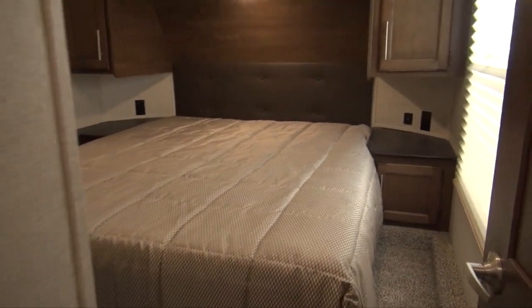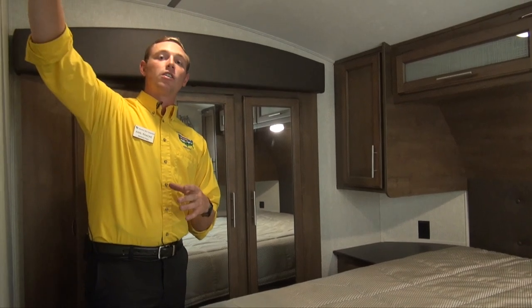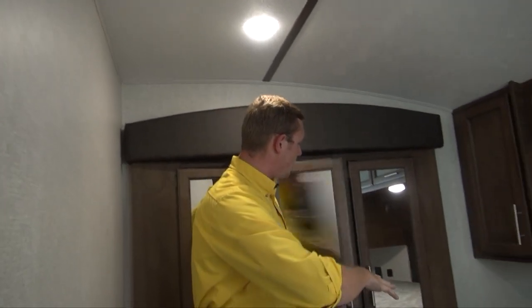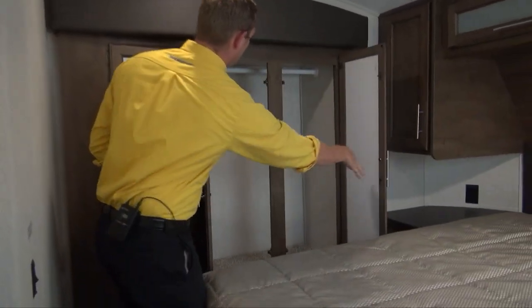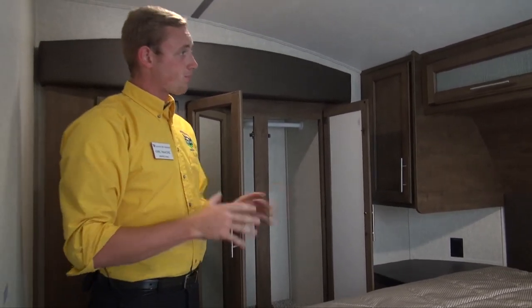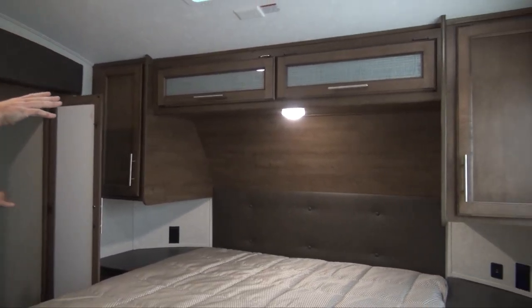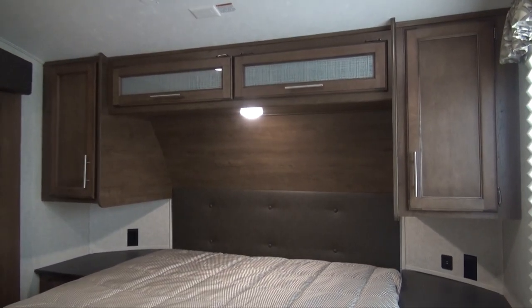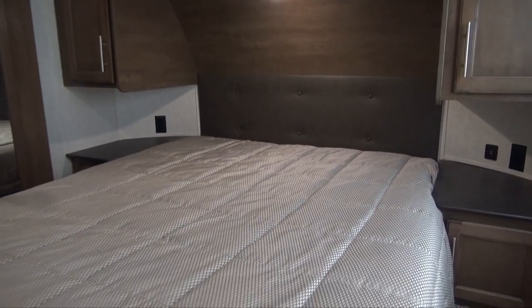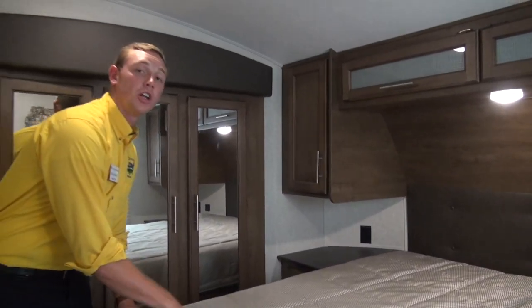Coming into the master bedroom, this is a great space with everything you need — TV hookups up high, plenty of wardrobe space that's pretty deep with the bar already set up. No matter what you're bringing, you're going to be able to fit it. Up by the bed, you each get your own individual locker on each side, along with overhead storage with that glass face. It really just ties this Cougar Half Ton together. And you get plenty of storage underneath the bed as well.